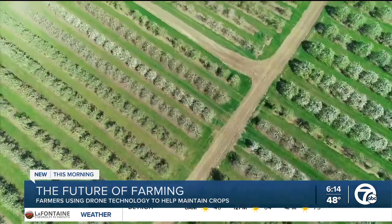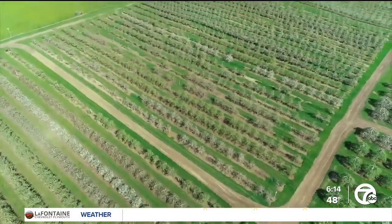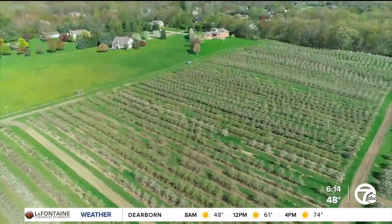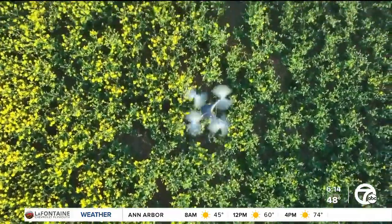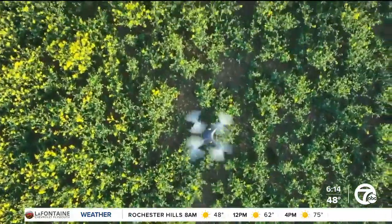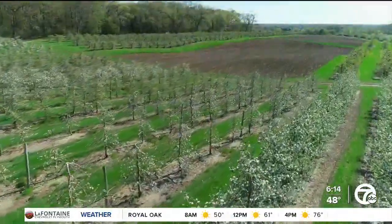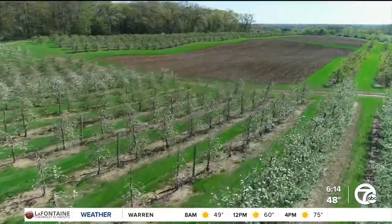"In the last, say, four years, all of a sudden the technology has matured so that these drones — these small ones, coming off the palm of your hand — they're not just taking pictures. Now the software and everything behind the scenes has advanced so that there's decision-making happening. AI is making decisions. So the growers are being given information that's actionable, things that they can do."